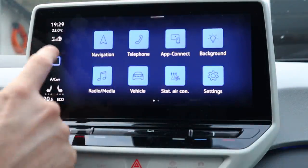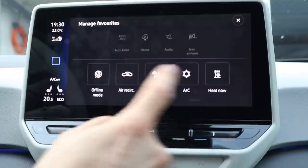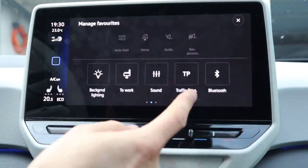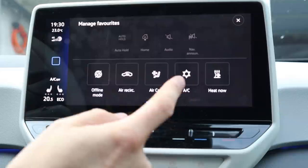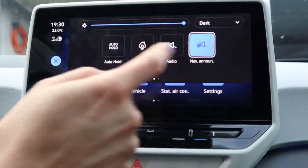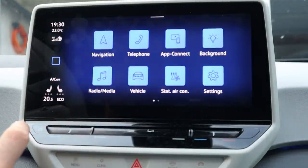It still shows the same information here. You have your notifications, and this is also your favorites panel when you swipe down — you can change those by long pressing. You can put items from the lower area up there: steering wheel heater, hotspot, Bluetooth, traffic programming for radio, navigation to work, background light, heat now, AC, air care, air regulation, offline mode, auto hold, and audio off. That works the same way.